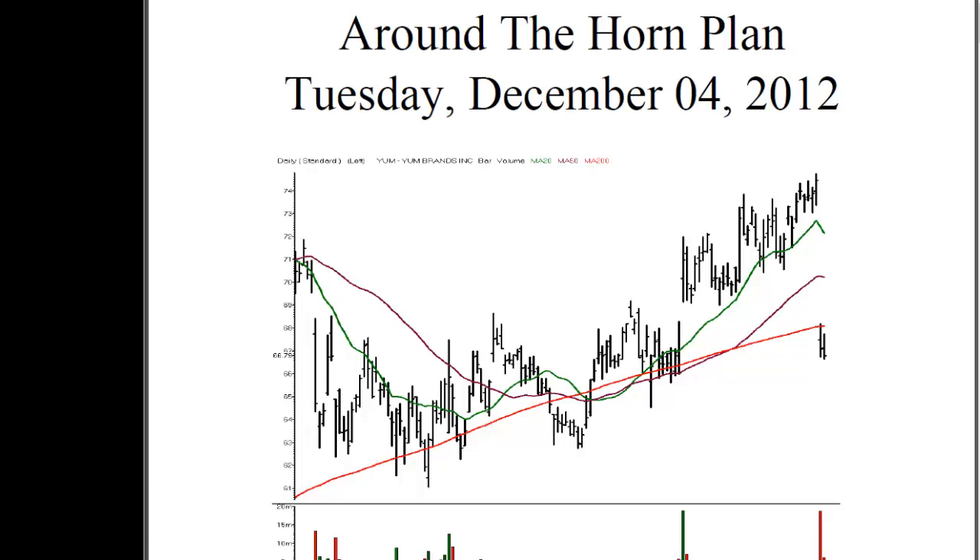For TraderInsight.com, I'm Adrian Manns, and let's talk about one of the Around the Horn trades. This one was on Tuesday, December 4th, 2012. It's the only one that triggered. This was in Yum Brands.